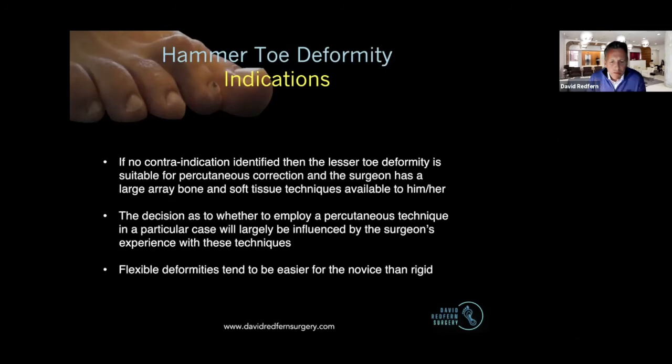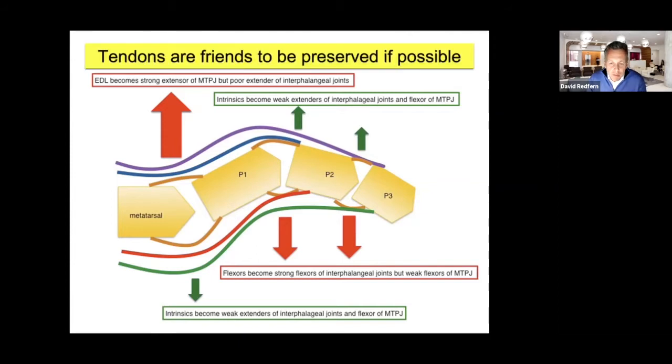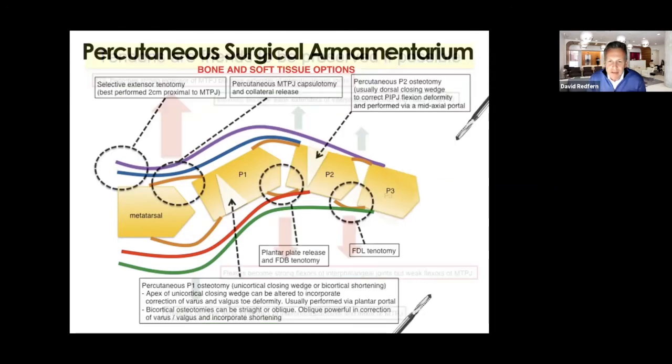If you're starting out, flexible deformities probably tend to be a little bit easier than the rigid ones. We need to understand what's going on. The first comment I'd like to make is that the tendons are our friends. So the extensors, when the toe is straight, are very good at extending the interphalangeal joints. But when you end up with hammer toe deformity — the plantar plate has ruptured and the toe is deformed — then the extensors are not acting in a friendly manner; they are more powerful at extending the toe at the MTPJ level and much weaker at maintaining straight interphalangeal joints. We want to preserve them as possible, so we don't start with tendons. We would rather start with the bones.